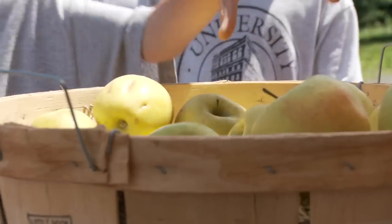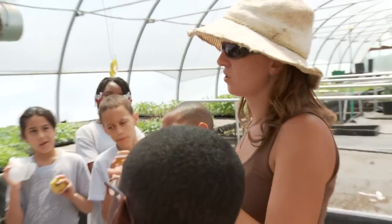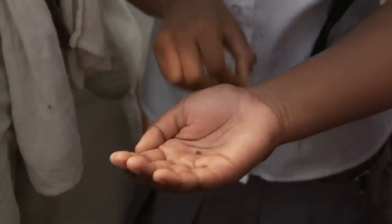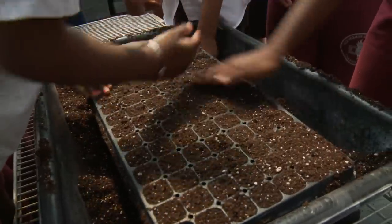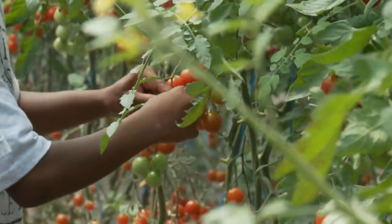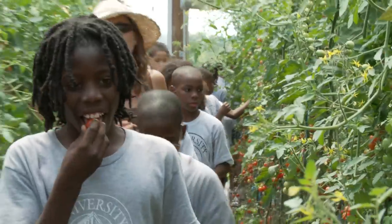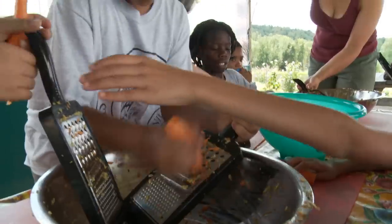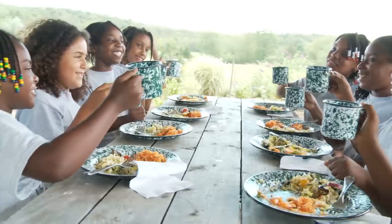Here on the farm we try to close that gap as much as possible by starting out showing the kids a seed, how it grows, how it becomes a vegetable, what it looks like when it's out in the field growing, what it feels like to pick it, what it feels like to smell it, to taste it, and then finally what it feels like to prepare that into a meal that they can all share together.